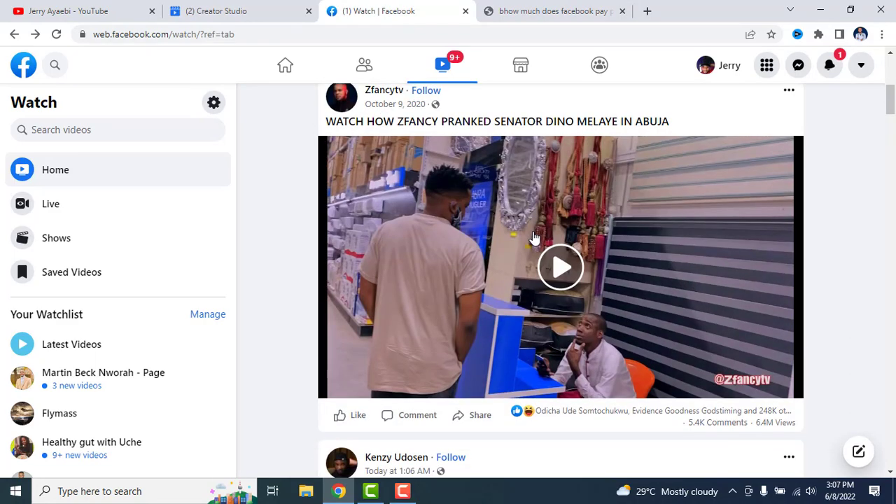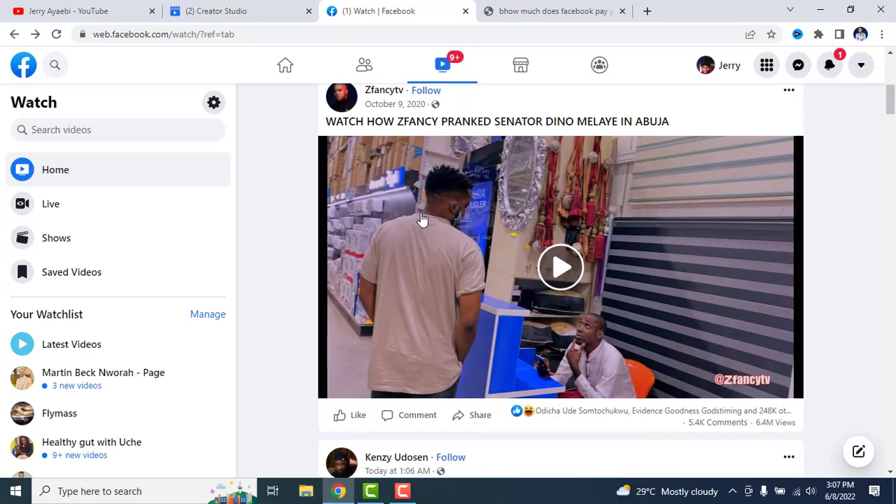So a person with 248,000 views on a video is making nothing less than $1,500 from that video. And looking at this page with 6.4 million views, you can imagine how much they're making. The figures are crazy. Let me use my calculator here to work it out.